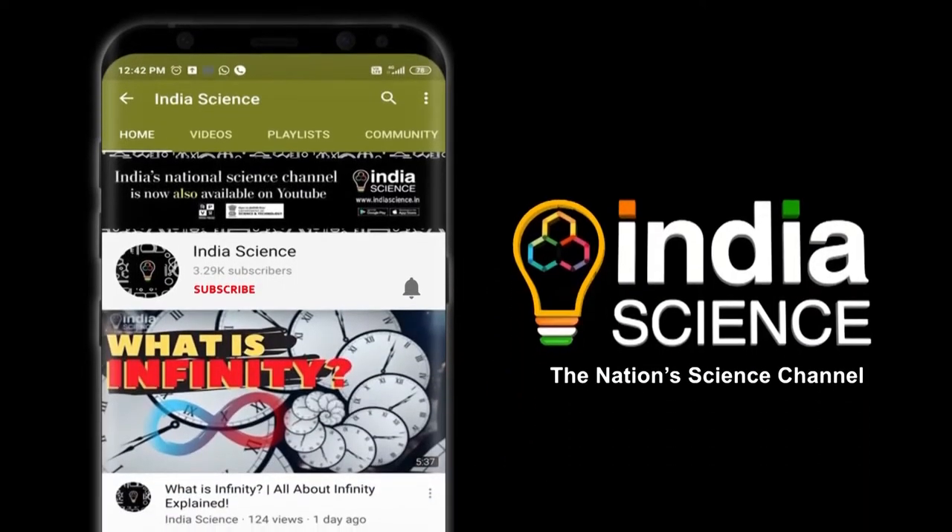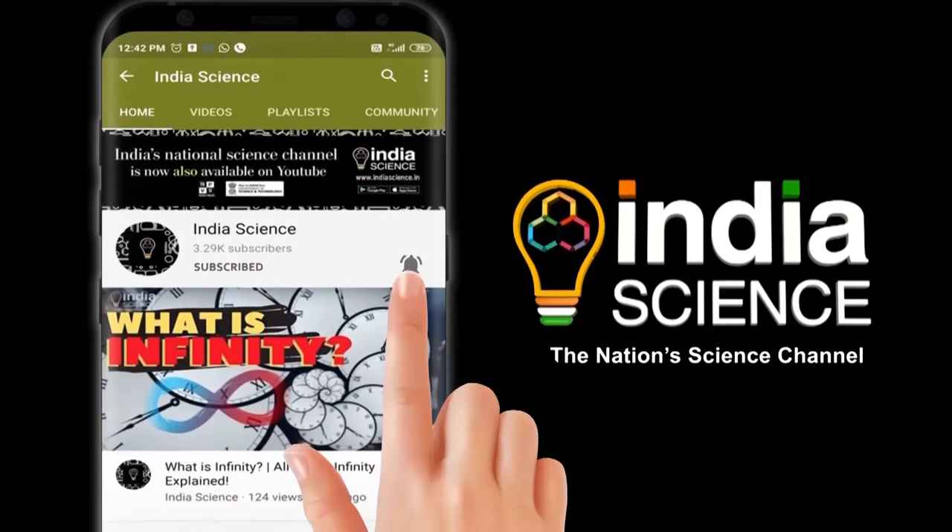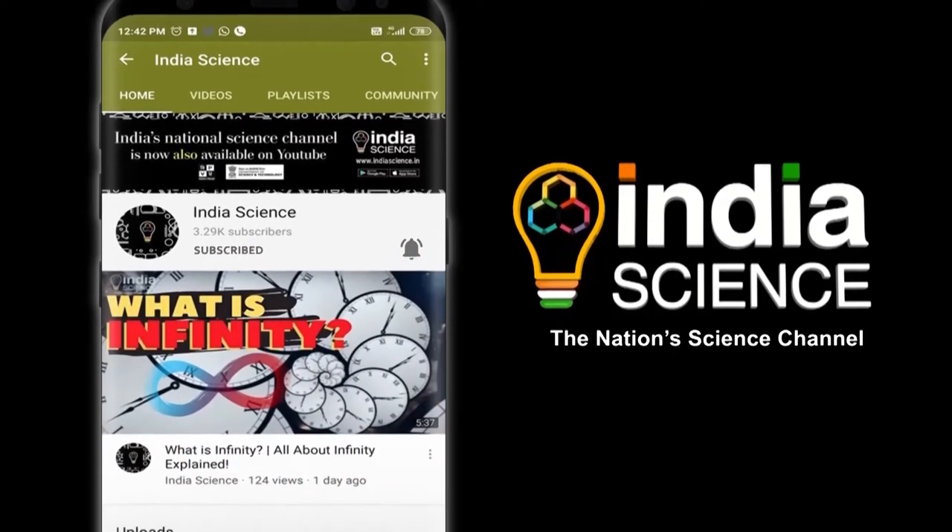To watch the latest from India's science, don't forget to subscribe to the channel and press on the bell icon to get notifications on all the science-related videos.